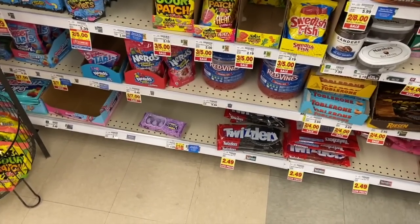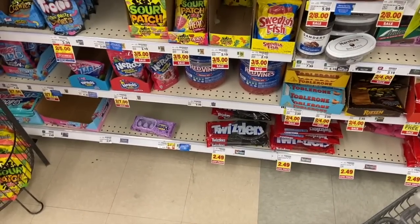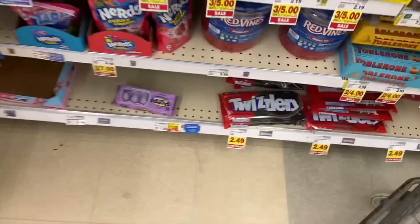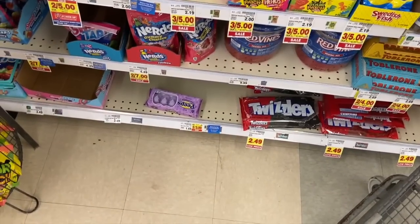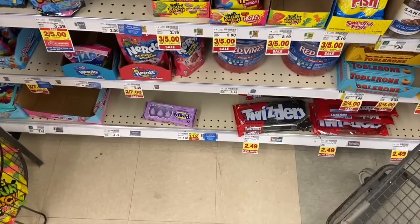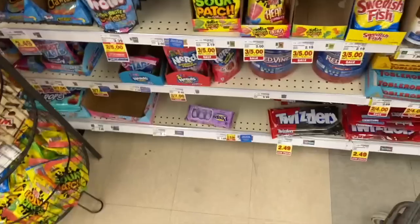My Kroger is also all out of these today — people are really hitting up the deals this week — but the Red Vines trays, the little trays, are two for $3, so $1.50 each. And there's a rebate on Ibotta to get 75 cents back when you buy one, so it actually makes them just 75 cents each, which is a really awesome price.